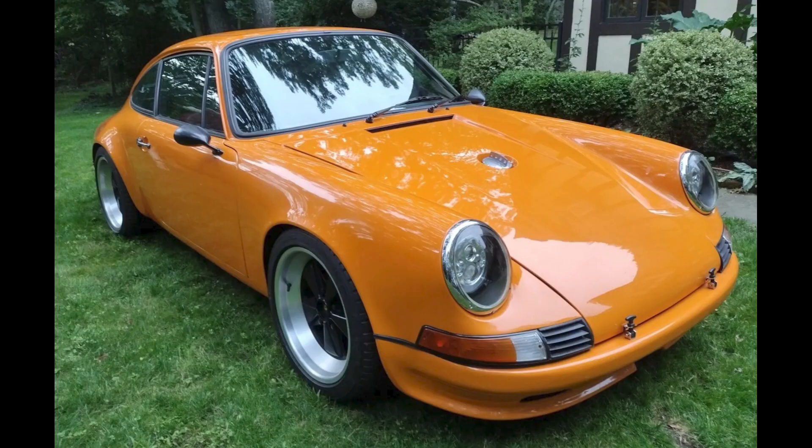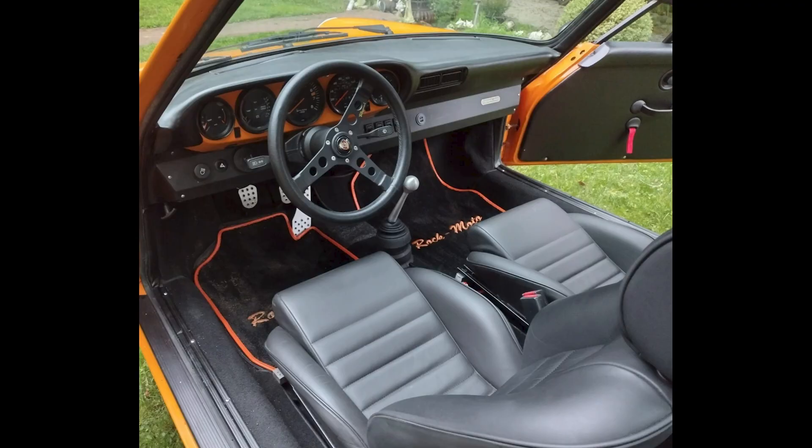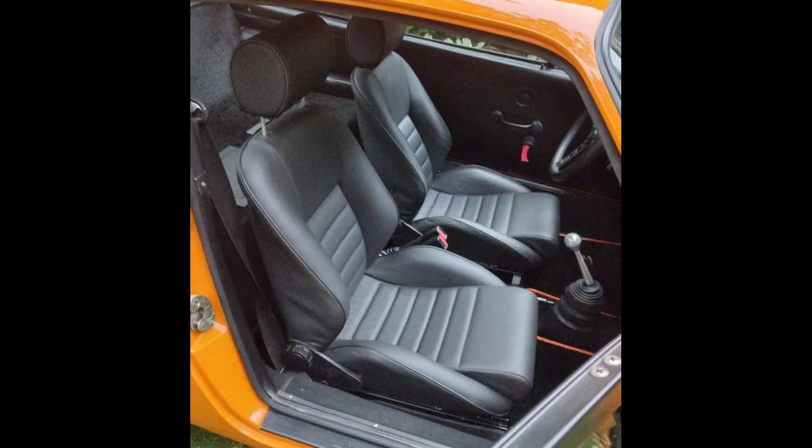A repainted, modified Signal Orange backdated 1981 911 SC Coupe 3.3-liter sold for $90,000. Declared a total loss and then rebuilt with a lot of fiberglass. This was likely a fair sale.